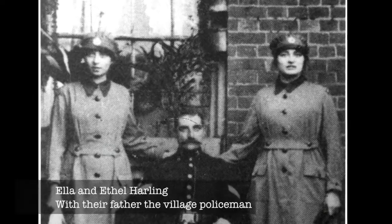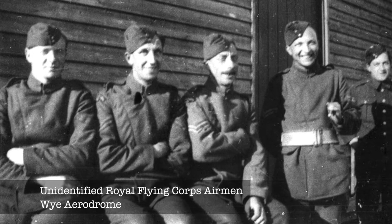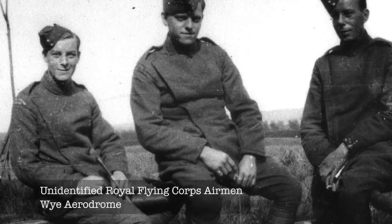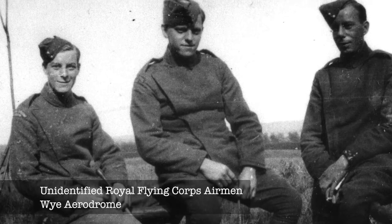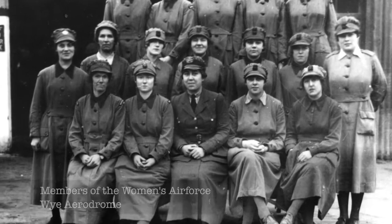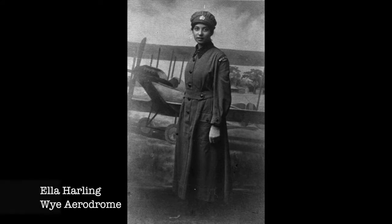That was quite an important time for them, because girls on the whole didn't have very interesting jobs at that time. In 1917, the Royal Flying Corps was merging with the Royal Naval Air Service to form the Royal Air Force that we know today. A women's air force was formed, which many local girls volunteered for, including Ethel and Ella Harling, whose picture is here.